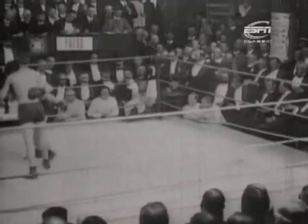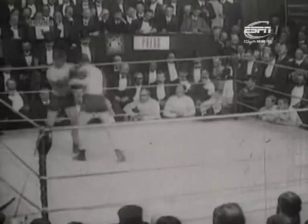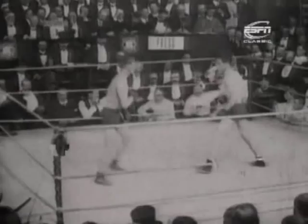Well, not too much between them in this opening period. McFarland probably just about getting the better of it. Welsh looking to tie him up, and the round ends with a good right hand from McFarland, who on my card would have taken that round.